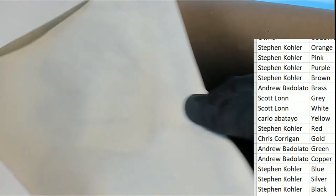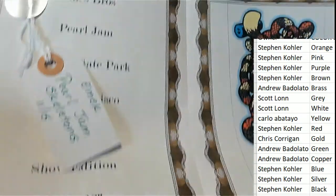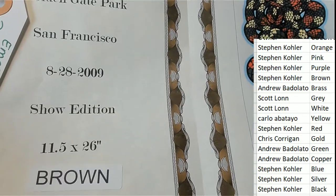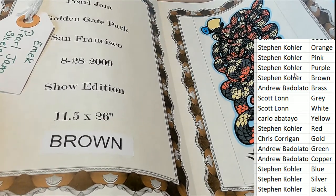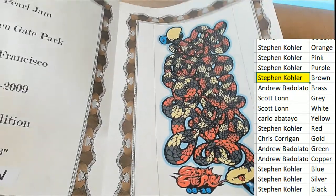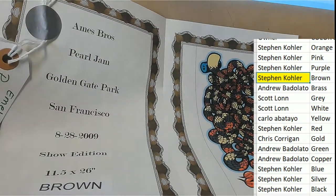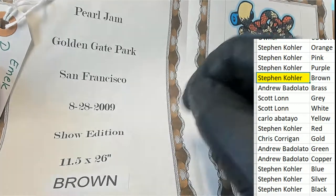What is inside of here? Let's find out and see who's going to have the winning color spot. And the winner is... Oh, this looks so cool. This is a Pearl Jam Golden Gate Park, San Francisco. The winner is Brown. Congratulations, Stephen Kay. Ames Brothers, Pearl Jam, Golden Gate Park, San Francisco, 2009 show edition.